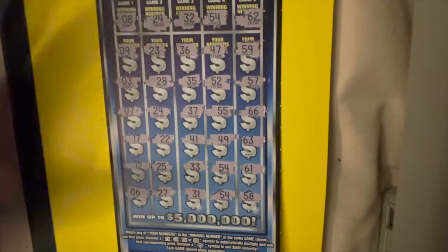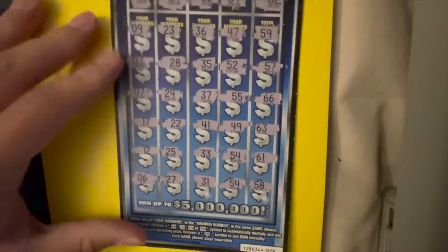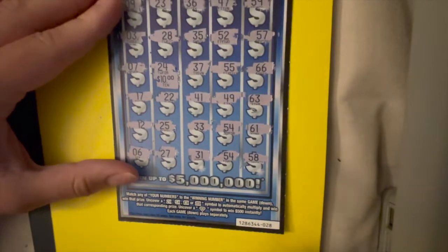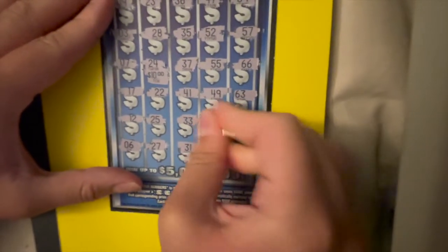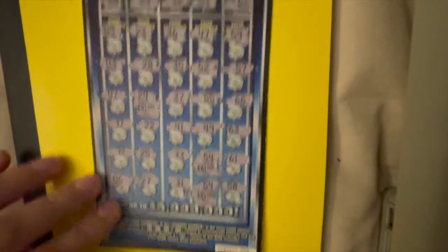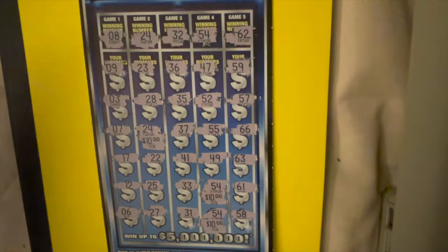Okay, so we got three matches — we got the 24 and two 54s. Starting with the 24, that wins $10. Then the first 54, another $10. And the final one is $10. So we won $30 on the $20 ticket — we'll definitely take that. It is a $10 profit.